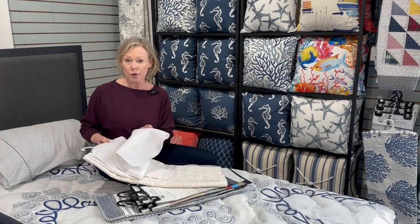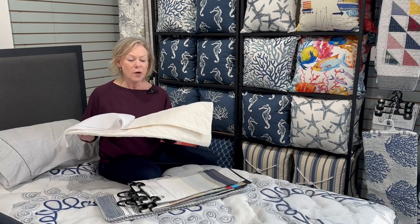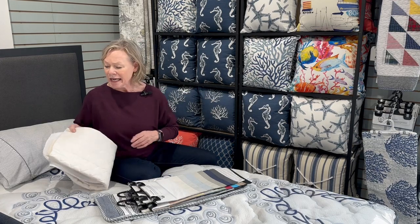We have both waterproof — an excellent option if you have young kids or pets — or a nice quilted option which will add another layer of cushion. Either one will fit your mattress perfectly and protect it for years to come.